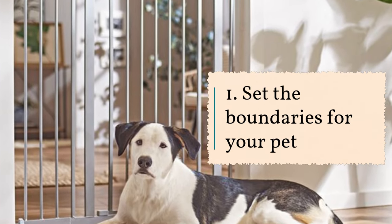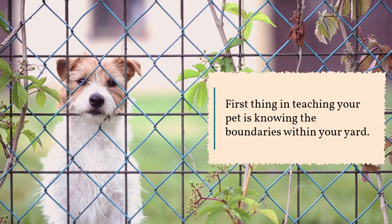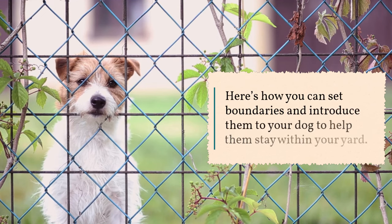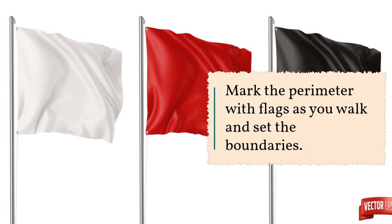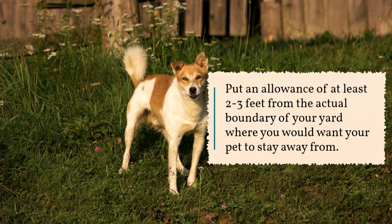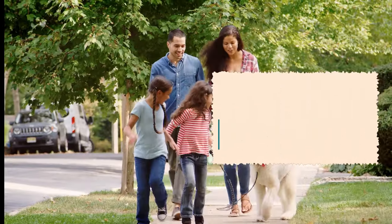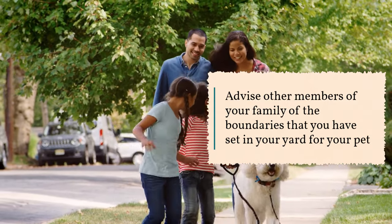1. Set the boundaries for your pet. The first thing in teaching your pet is knowing the boundaries within your yard. Mark the perimeter with flags as you walk and set the boundaries. Put an allowance of at least 2 to 3 feet from the actual boundary of your yard where you would want your pet to stay away from. Advise other members of your family of the boundaries that you have set.